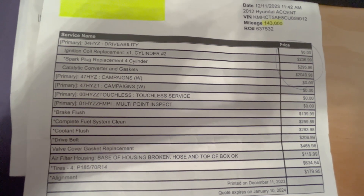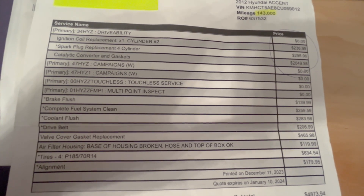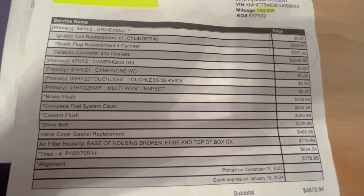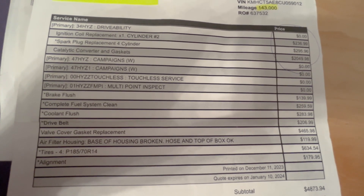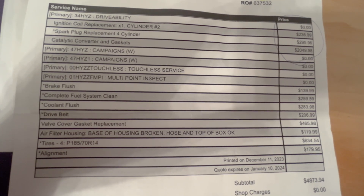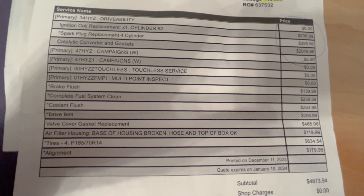Coolant flush — we'll go ahead and knock that out too. Drive belt — this is the one that shocked me the most. How do you spend $207 to replace a serpentine belt? That's a shocker. Valve cover gasket — $466. We're knocking that out for significantly less, obviously.